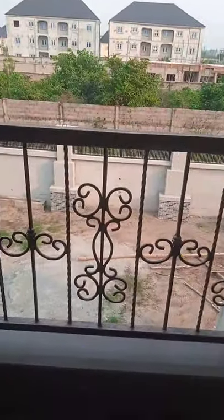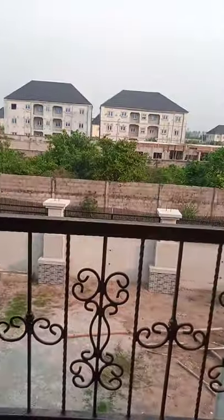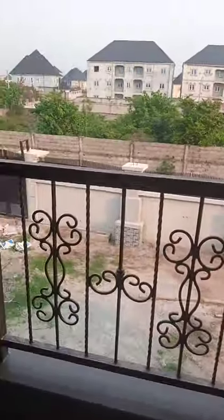This is the front view. This is the balcony — front view. Each of them has a balcony.